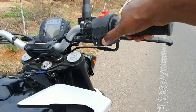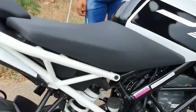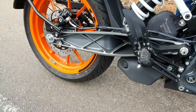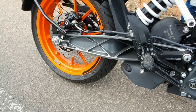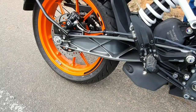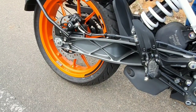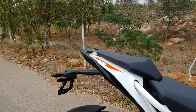Now let's listen to the exhaust note — it's definitely a lot quieter than the BS4 model, but when you rev it harder you have that signature exhaust note of the Duke bloodline.